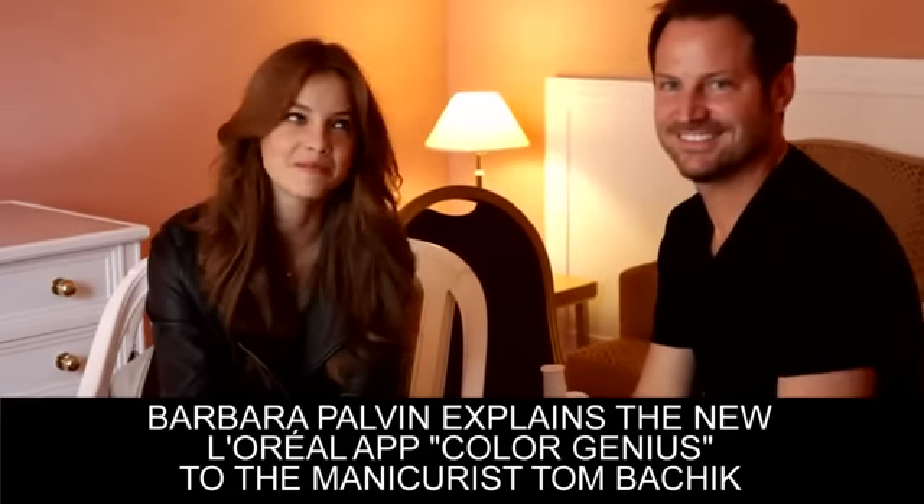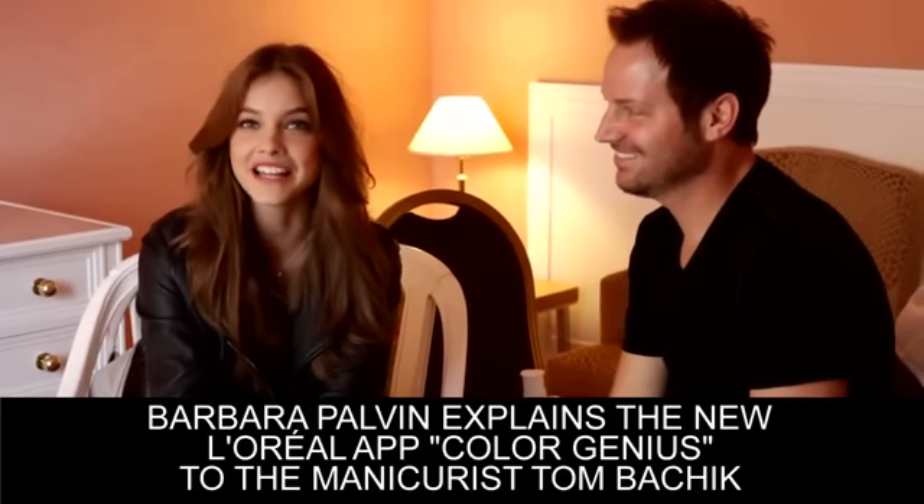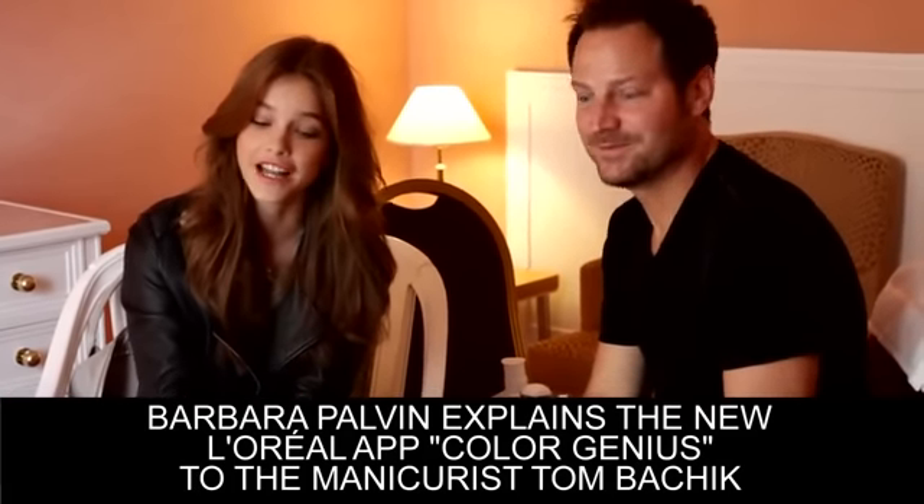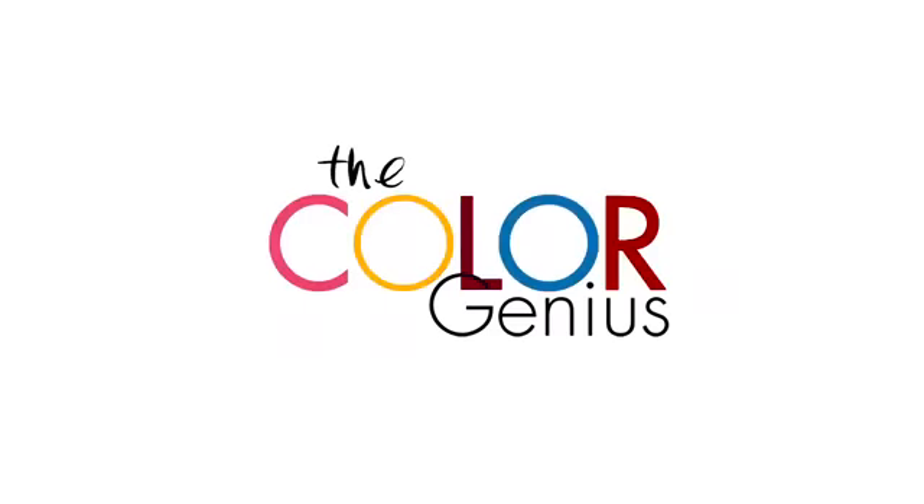Good morning ladies and gentlemen. I'm Barbara Pauvin and we're here in Cannes at the film festival. Today we're going to talk about the new application for the iPhone — it's called the Color Genius.